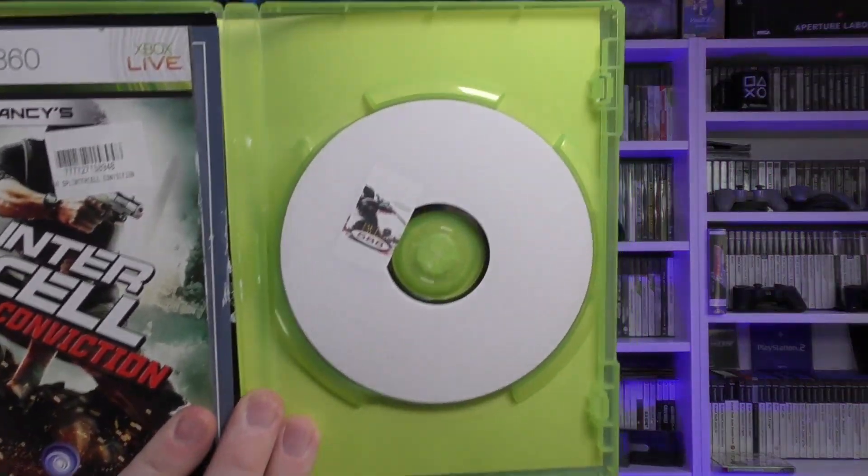Next up we've got Splinter Cell Conviction on the Xbox 360. I mustn't have checked it in the shop - the manuals are all glued or painted together.